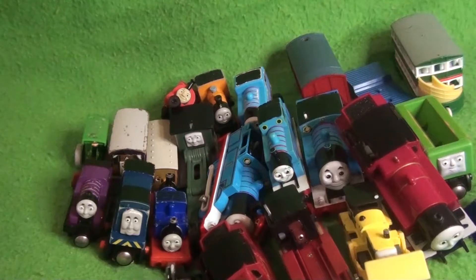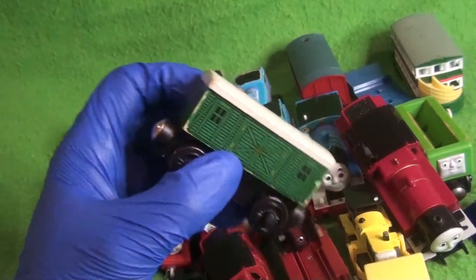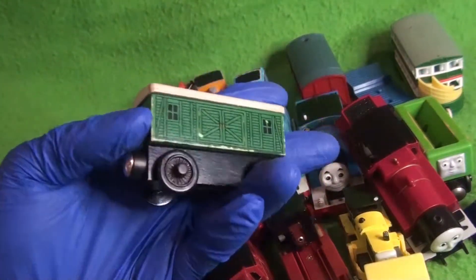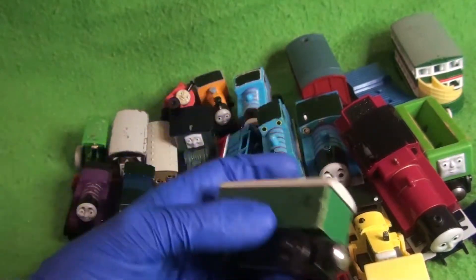Next up, I believe this is Mattel One Railway — we have the baggage car. This is the green one; there's a red one and a green one. I have a knockoff red one, but now I have an official green one.